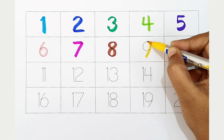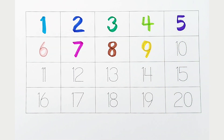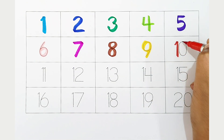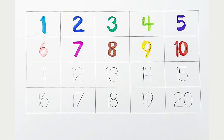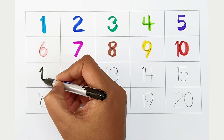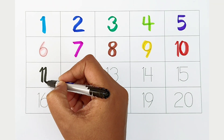Nine. Yellow color. Nine. Yellow color. Ten. Red color. Ten. Red color. Eleven. Black color. Eleven. Black color.